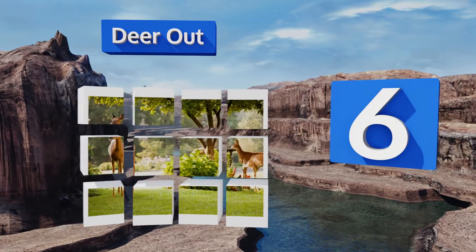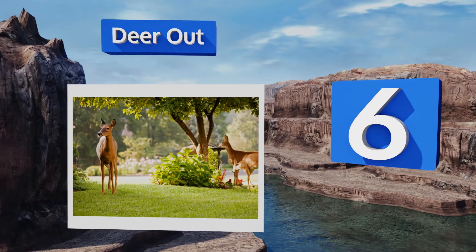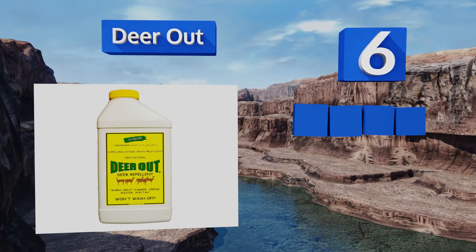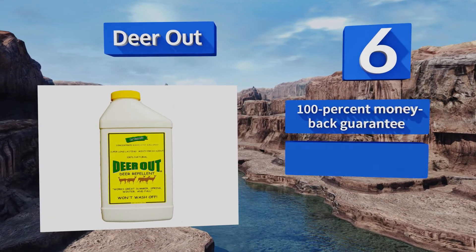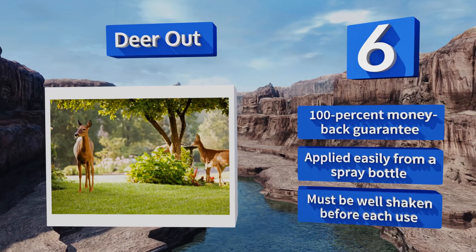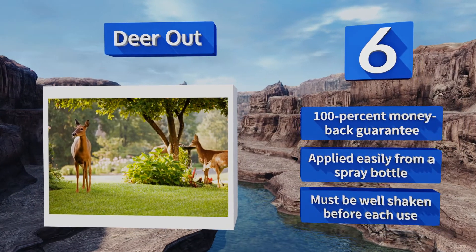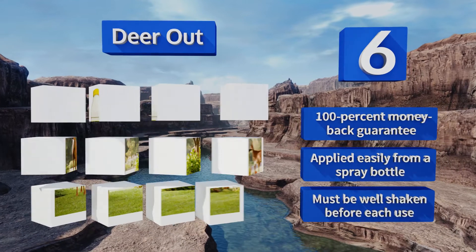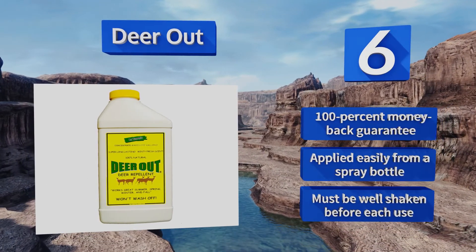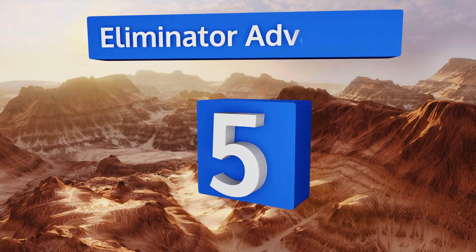Moving up our list to number six, if you're worried about stinking up your garden then Deer Out is definitely worth a try. It has a minty aroma that many users find quite pleasant but is off-putting to deer. It's also long-lasting inside the container so it won't go bad if you don't use it all. It comes with a 100% money-back guarantee and is applied easily from a spray bottle. Note that it must be well shaken before each use.